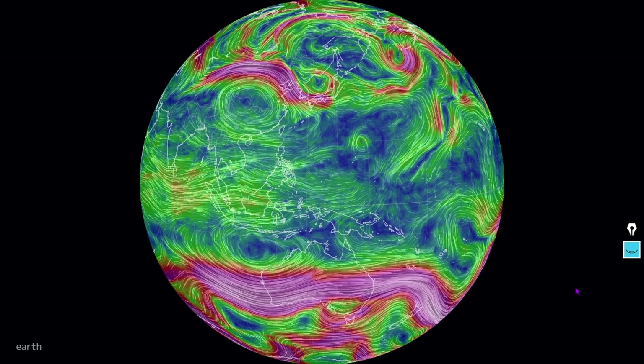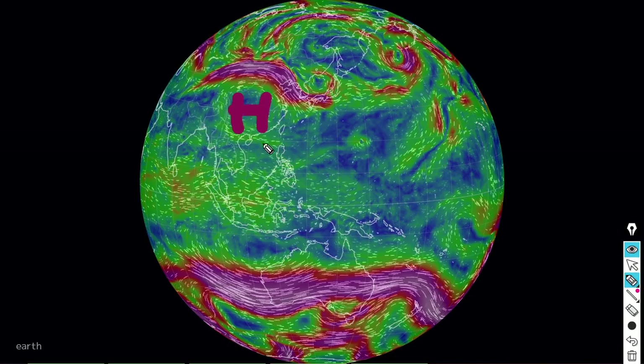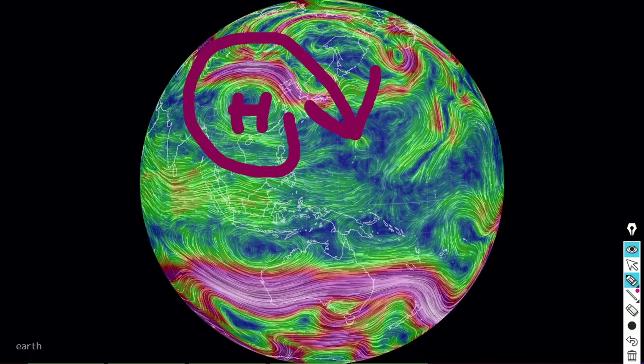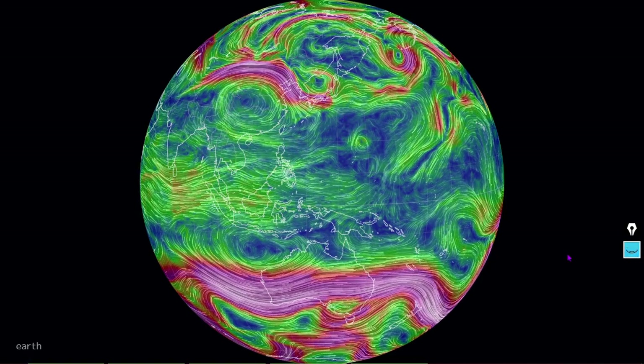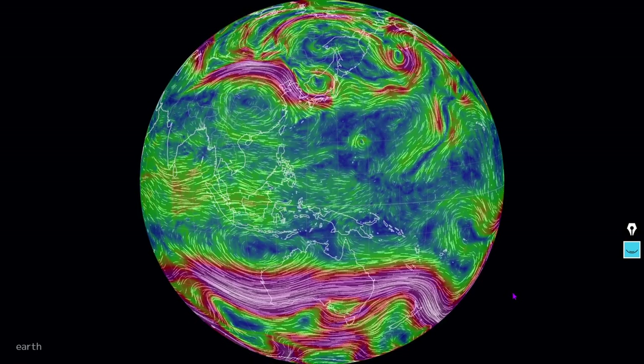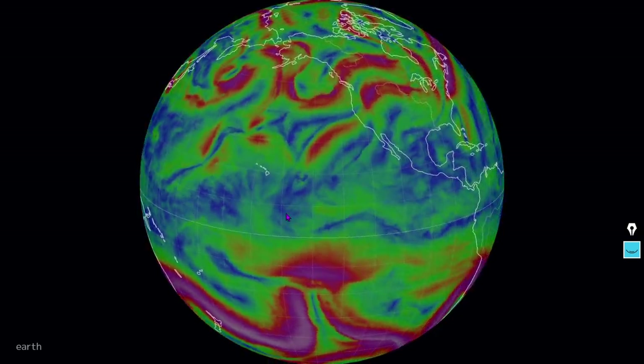We've got an anti-cyclone here in Southeast Asia — that is a heat dome. See that clockwise rotation there associated with high pressure? High pressure and high heat showing up in Chad. Hot air in Chad. Chad is full of hot air.